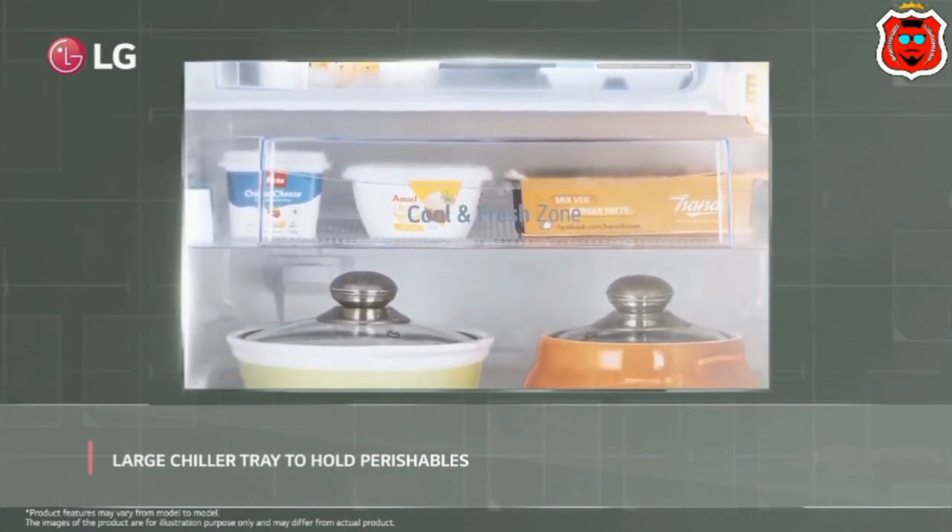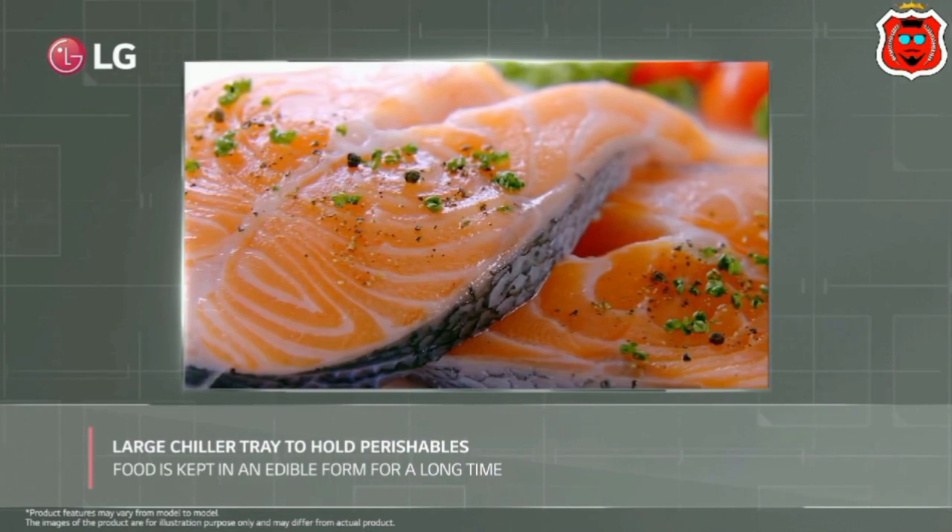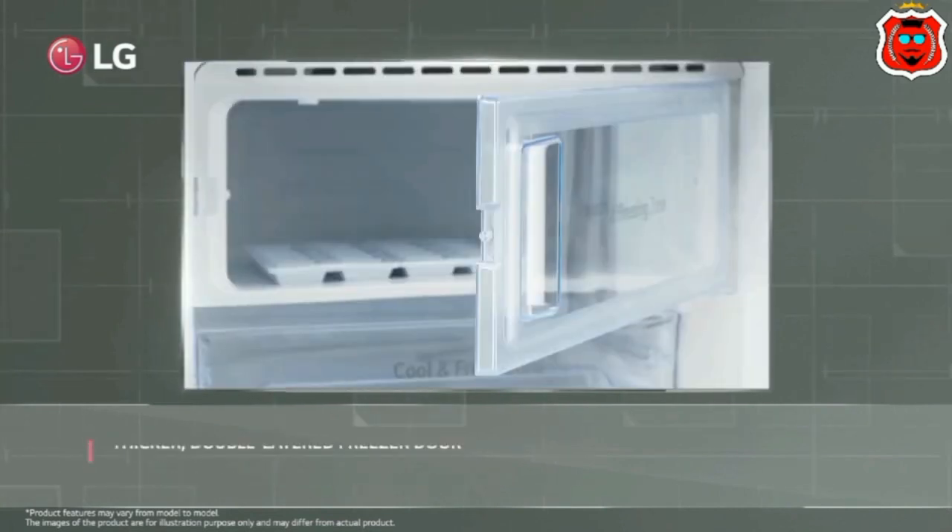If you use the fridge, you can use it with a home inverter. The home inverter is compatible.